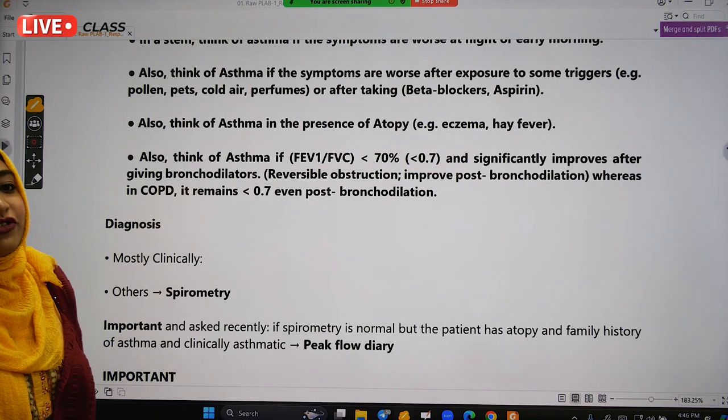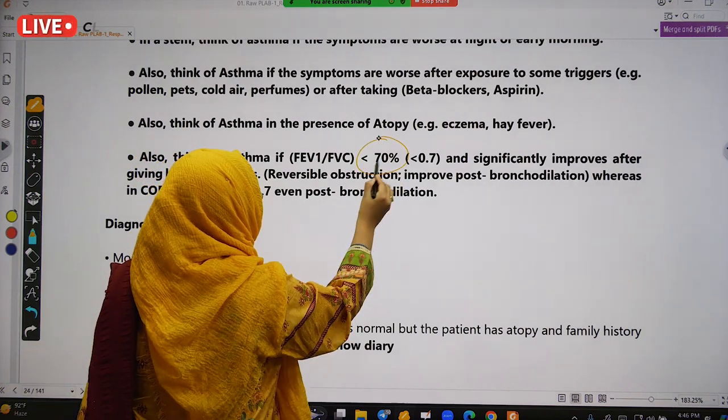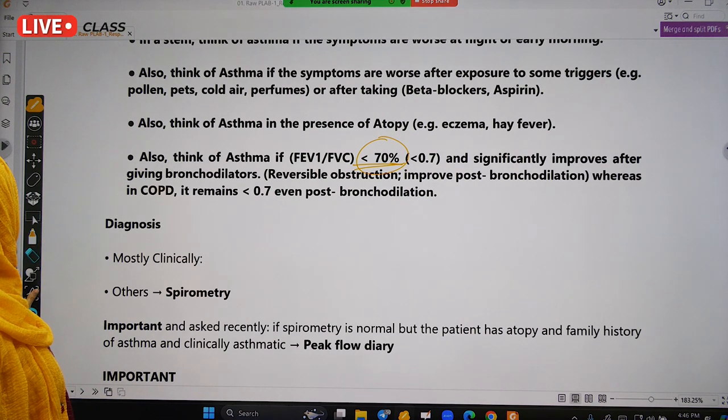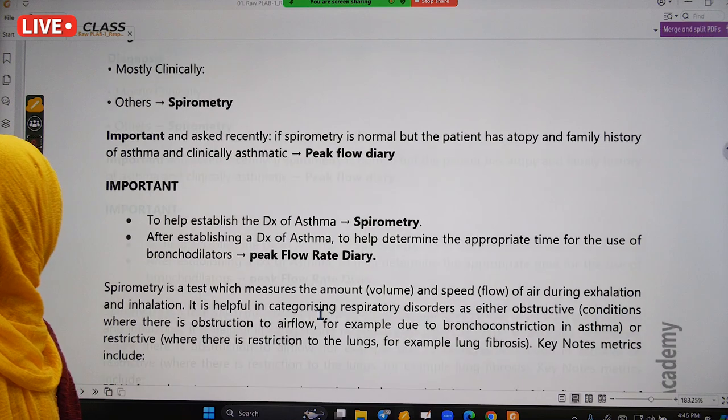For pulmonary fibrosis, the FEV1/FVC ratio will be greater than 70%, which distinguishes it from obstructive conditions like asthma and COPD.